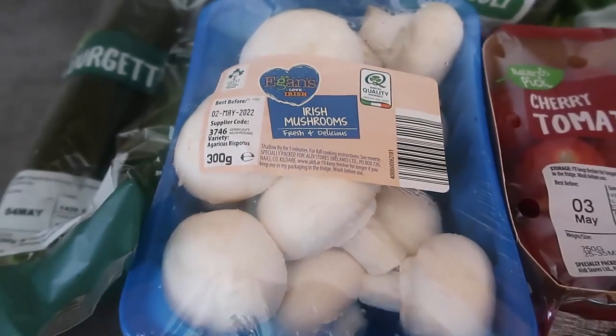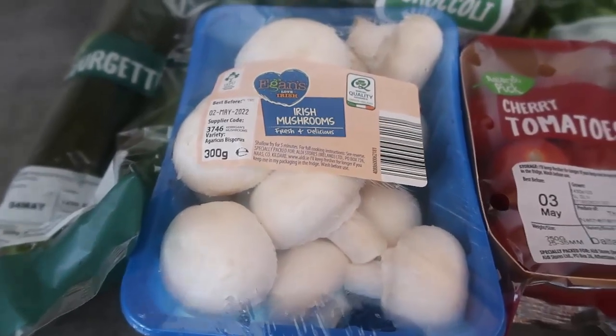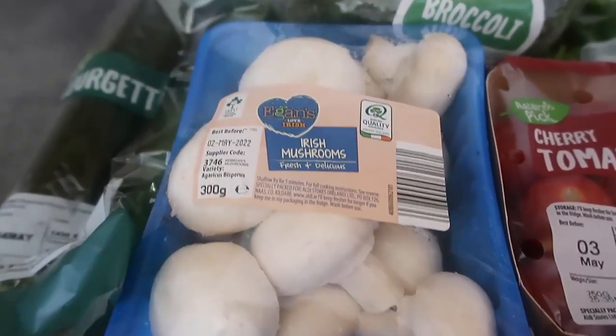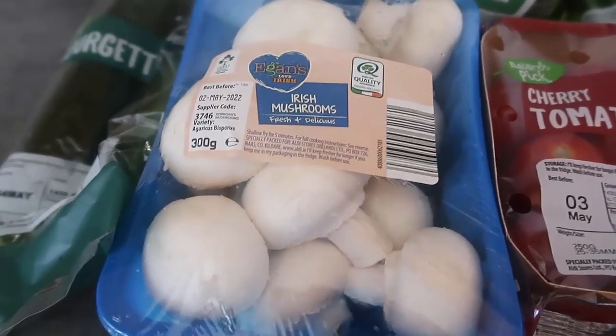You can also make a mushroom gratin — chop them up and make a lovely cheesy mushroom gratin. And if you get those bigger portobello mushrooms, you can use them as a pizza base and make mushroom pizzas that are low carb and keto friendly.